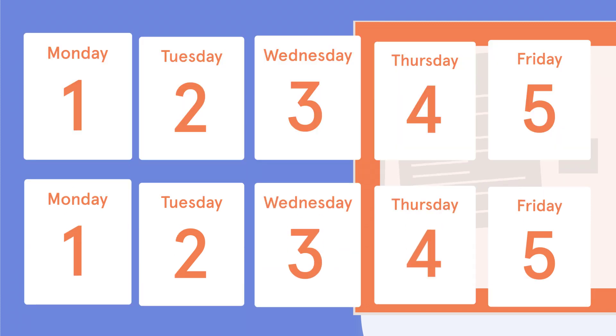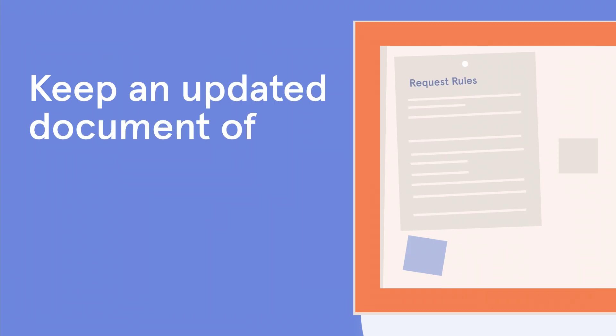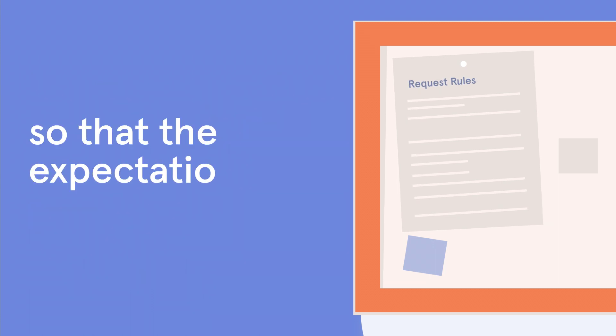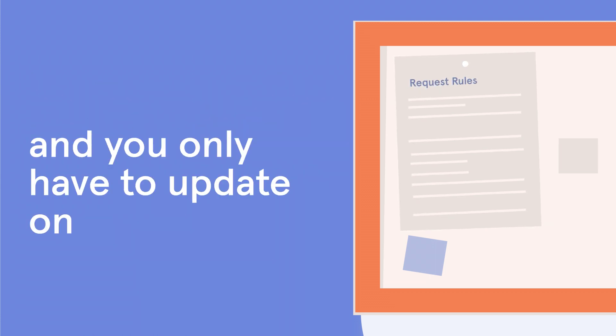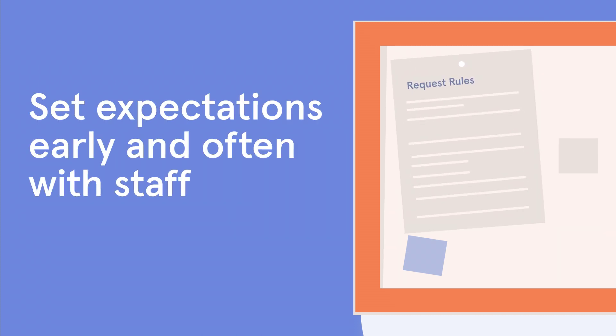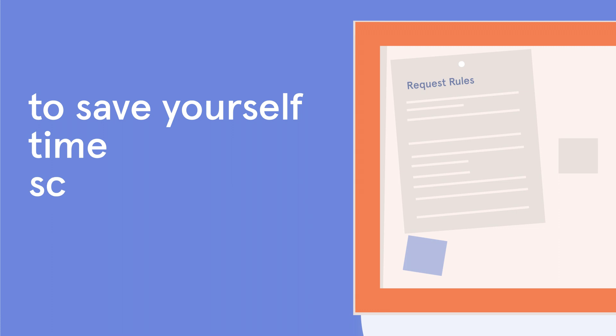Or, require that your team regularly update their availability for future weeks. Keep an updated document of your request guidelines available for staff to view at any time, so that the expectations are clear and you only have to update one place. Set expectations early and often with staff to save yourself time scheduling in the future.